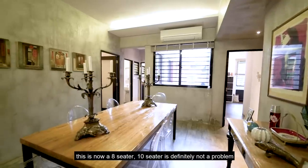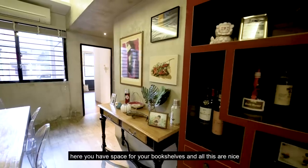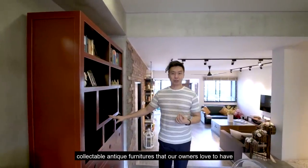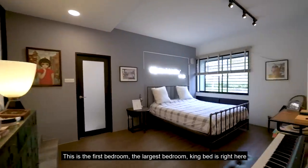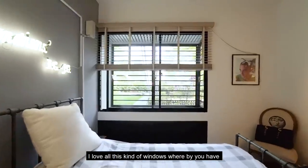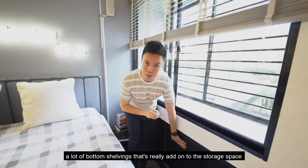This is now an eight-seater dining area; a ten-seater is definitely not a problem. There's space for bookshelves and some nice collectible antique furniture that the owners love. Let's head to the master bedroom first — this is the largest bedroom, with a king bed. I love these windows with a lot of bottom shelving that really adds to the storage space.